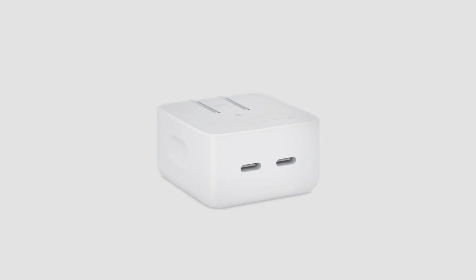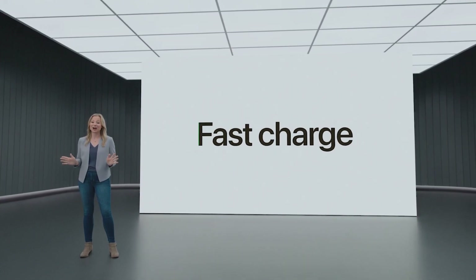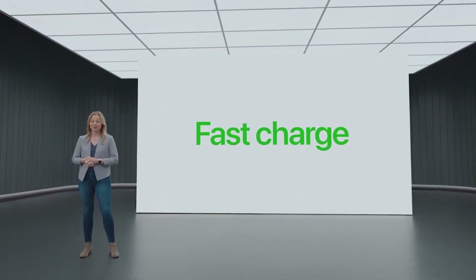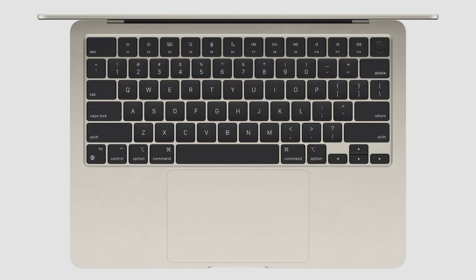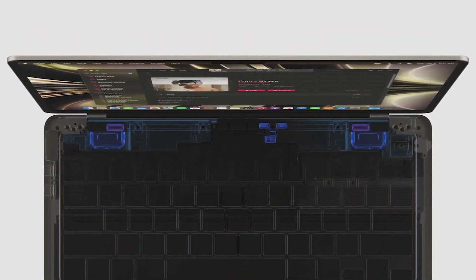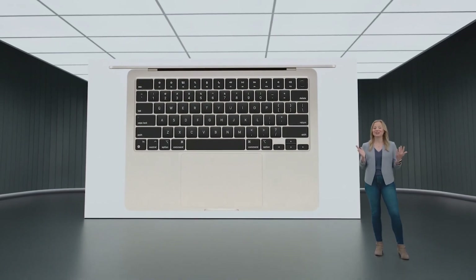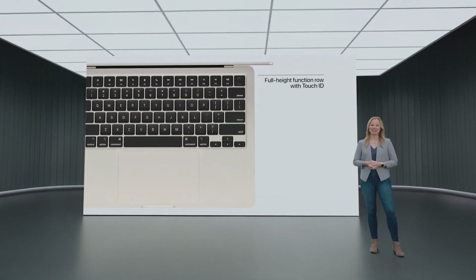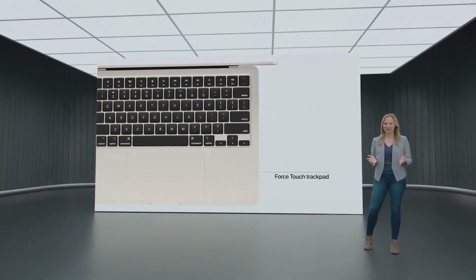There are also new charging options, including a compact power adapter with two USB-C ports so you can charge two devices at once. And for the first time, the Air supports fast charge with an available 67-watt adapter, so you can charge up to 50% in just 30 minutes. To fit inside such a thin design, the speakers and mics are completely integrated between the keyboard and display, all while delivering an even better audio experience. The Magic Keyboard features a full-height function row with Touch ID, and the new Air has a spacious, industry-leading Force Touch trackpad.